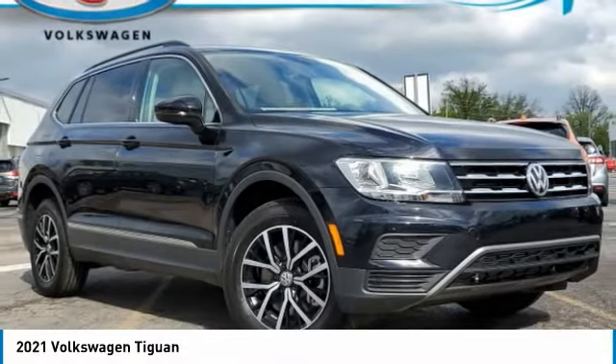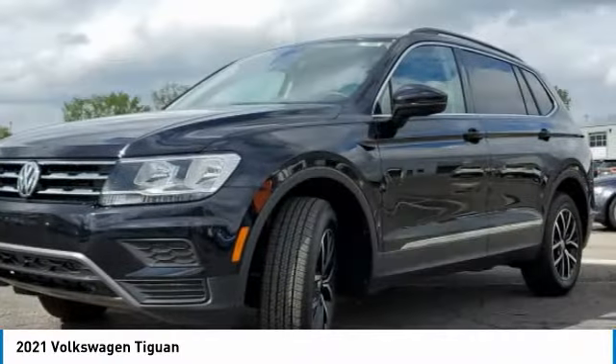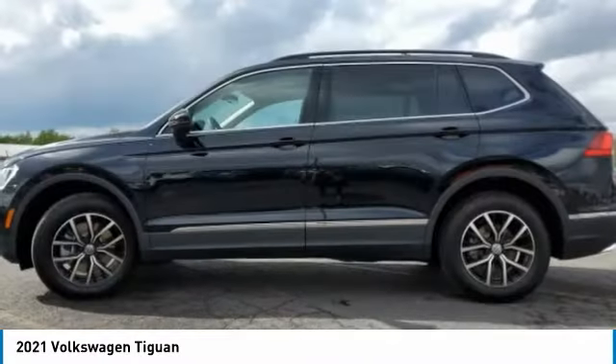Looking for the right vehicle? Check out the 2021 Tiguan. With Volkswagen Tiguan, it's good to be turbo. Turbo with class.